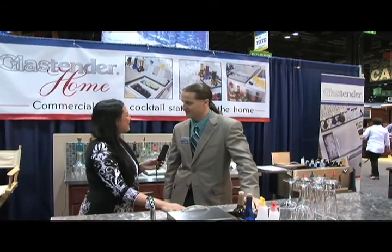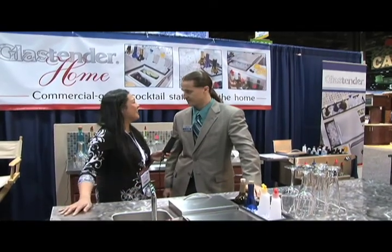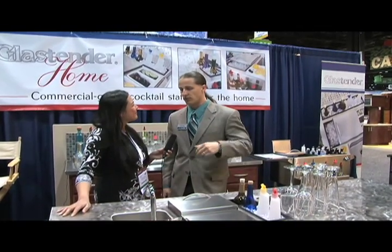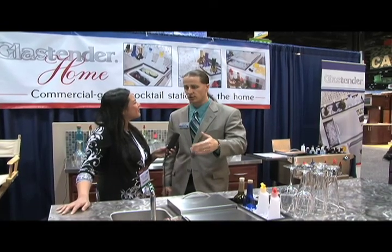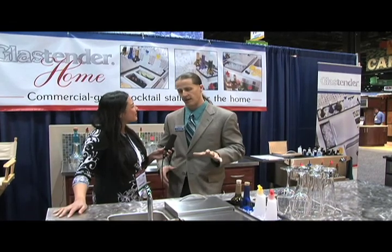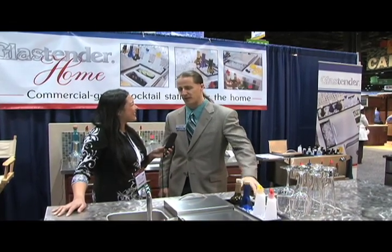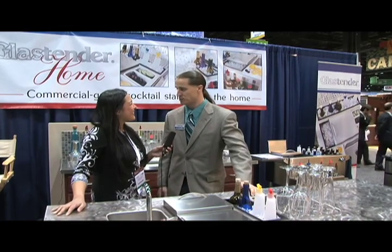We're actually seeing a lot of trends — people want to be more customized in terms of functionality in their kitchens. And I think there's a trend toward commercial. People want commercial equipment in their home, but if you look at true commercial underbar sinks and the way they're made and everything, it doesn't really work so well in the home. So we're trying to give you some options that are commercial, but not too overboard.